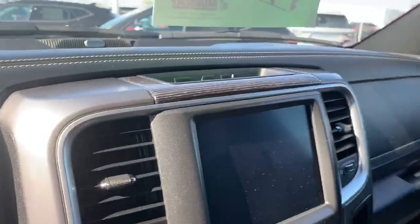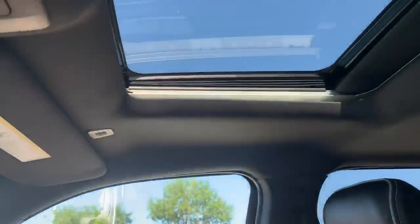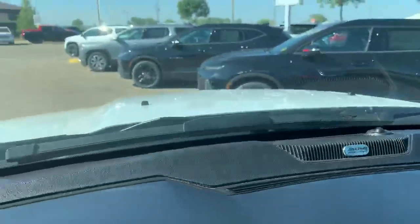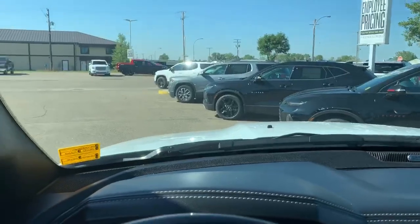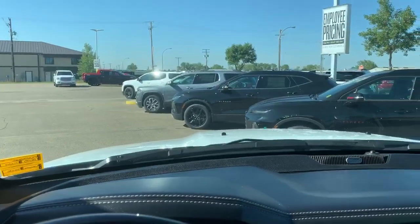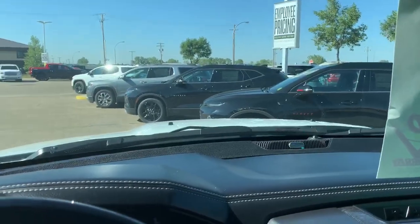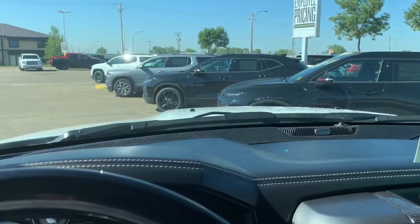There's dual zone climate control, an 8.4-inch Uconnect, a sunroof, and it's very clean inside. It also has the Alpine audio system. These trucks get great fuel mileage. If you have any more questions, just give us a call or stop in.